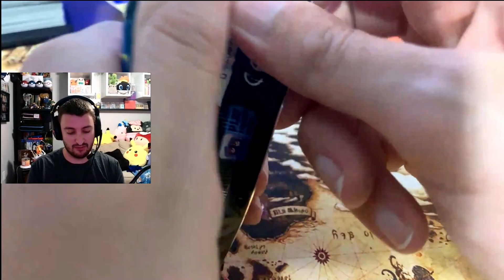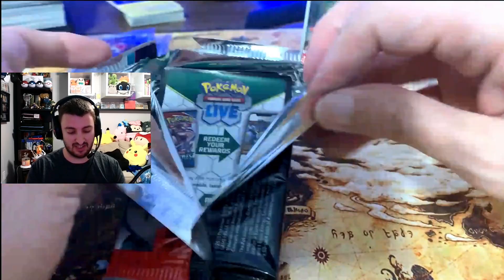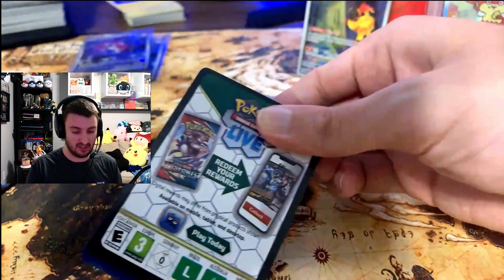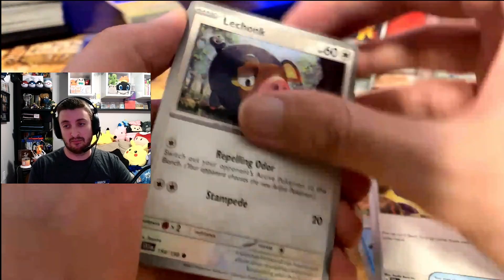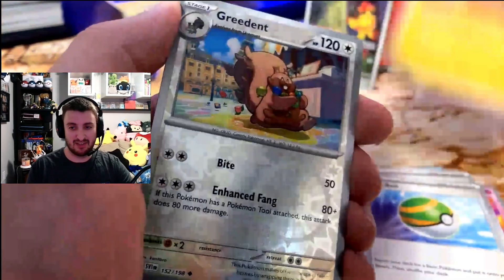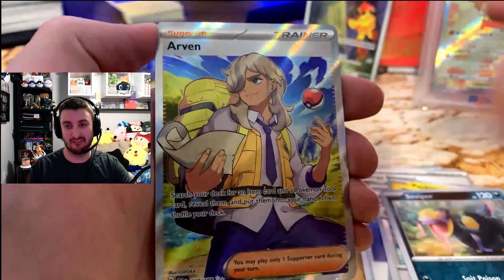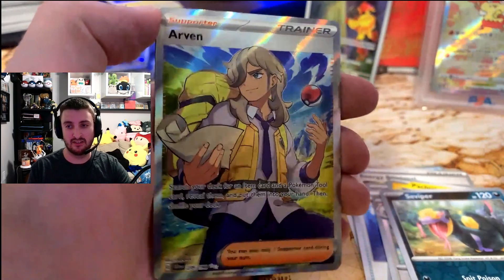Because if you're buying an ETB and you don't get anything crazy, it just feels really bad. Especially with MSRP going up — you're now paying 50 to 55 bucks if you're going out to Walmart, Target, GameStop. And to pay 55 bucks and only get... well, you're getting the holo rare, but if everyone's getting the same holo rares, they're not worth anything. There we go — there's an Arvin, everyone's favorite good boy owner.